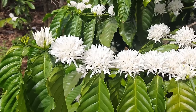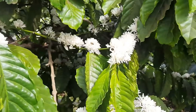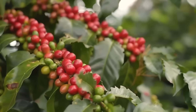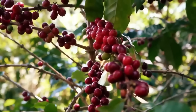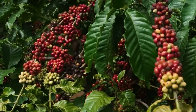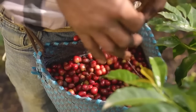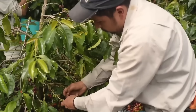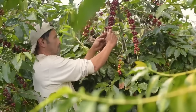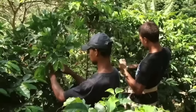Coffee plants begin their life cycle with delicate, fragrant white flowers that bloom for just two to three days. Over the next six to nine months, these flowers slowly transform into vibrant red cherries. Farmers monitor these plants with incredible precision because timing is everything — coffee cherries must be picked when exactly 95% have turned that deep, rich red color. Pick too early and you get sour, underdeveloped flavors; pick too late and the cherries become overripe, leading to fermented, unpleasant tastes.